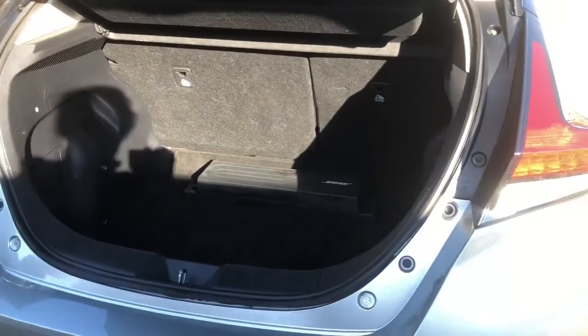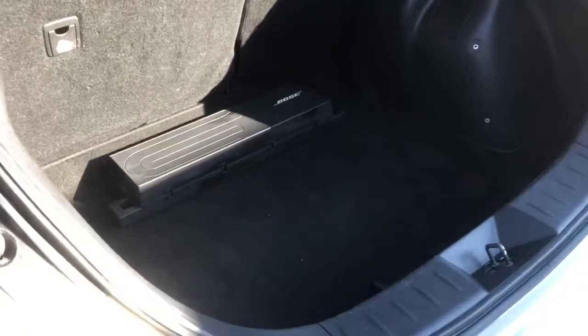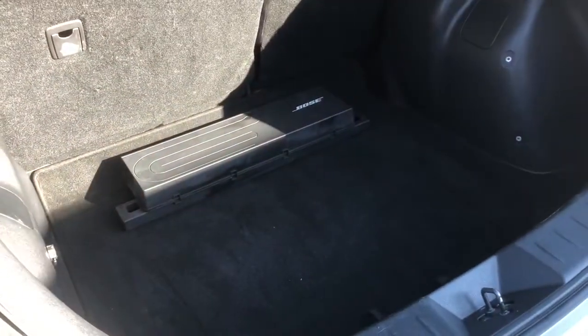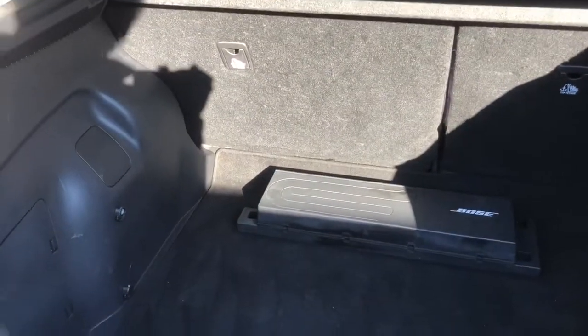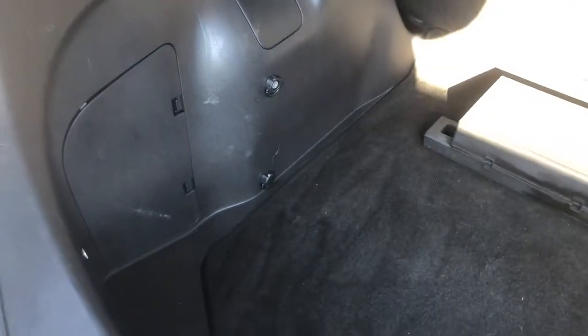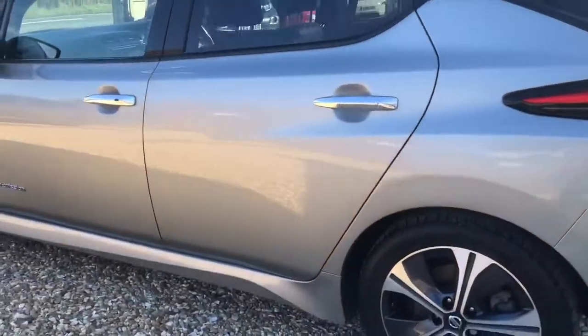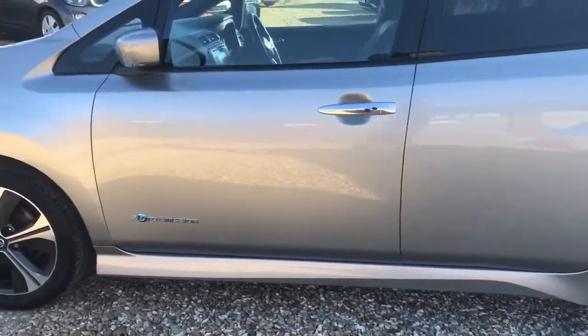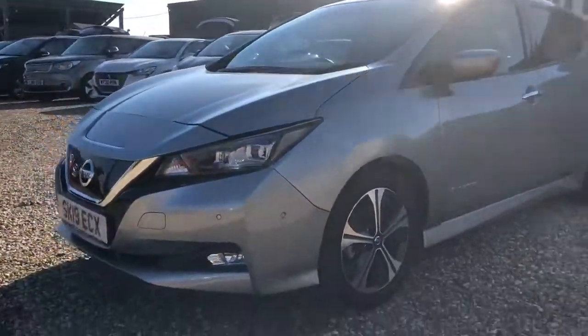Opening up the boot — a nice big sizeable boot space where you can easily fit a couple of large suitcases. There's a subwoofer for the Bose sound system and plenty of space, even for a couple of Labradors. There's a storage container to the side where you'll have your puncture repair kit stored. We also provide in the boot your 13-amp 3-pin socket lead for home charging — a 5-metre cable that plugs straight into your car and into a wall socket, though this is the slowest way of charging.